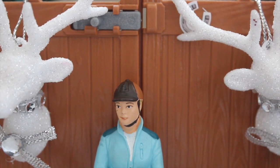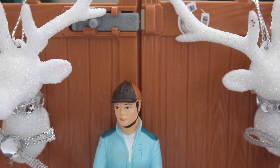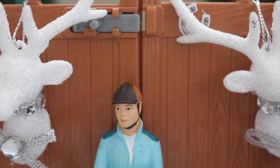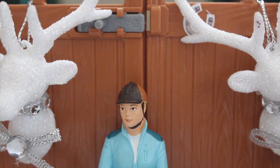Hey everyone, welcome back! It's Skylar here from the Phoenix Stables vlogs, and today I'm going to show you my little barn vlog here at Phoenix Stables — basically just what I do here in a day. Let's get into it.